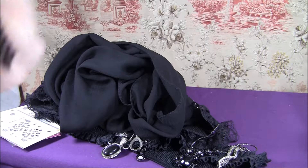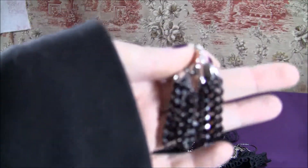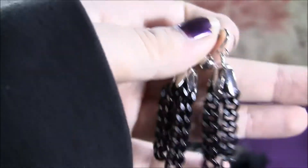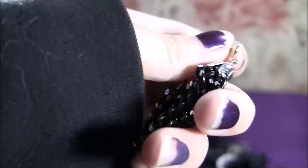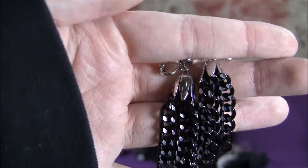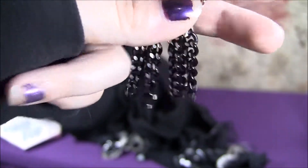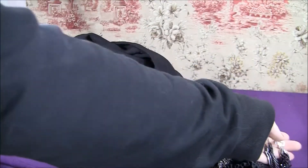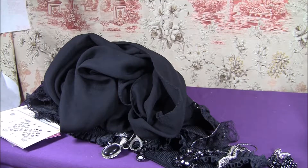Then I got a pair of clip-on earrings. I still don't have pierced ears — I don't have any piercings, which people are always surprised at. I do want some piercings, but I've never even pierced my ears, not because I'm afraid or anything, just because I never bothered. These ones are clip-ons and they're like these black chains. I thought those looked pretty cool.